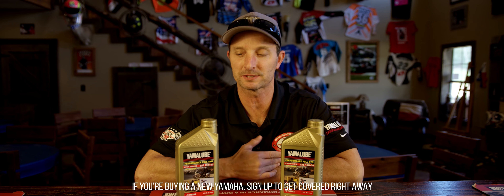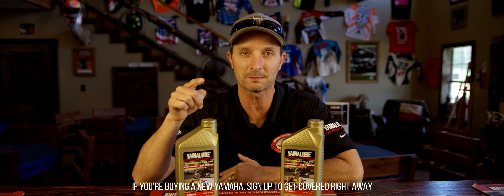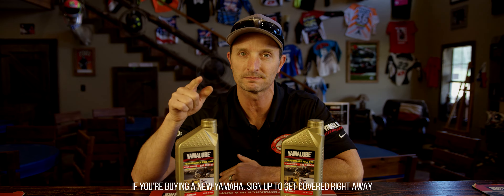So that's YamaLube Advantage in a nutshell. Here at the boot camp, I wouldn't use anything in our motorcycles except YamaLube products — we ride them and we ride them hard. So sign up today. Go to YamaLubeAdvantage.com.